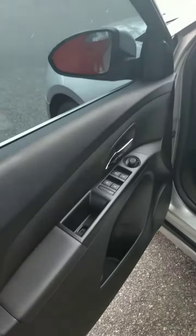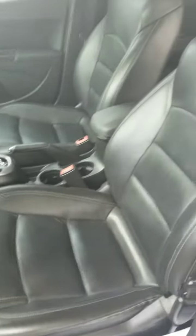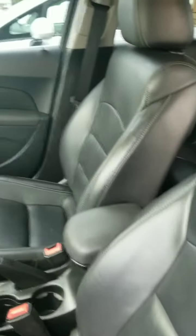Here's a quick look at the inside. It's still in really great condition with that black leather interior that's very, very nice for comfort.